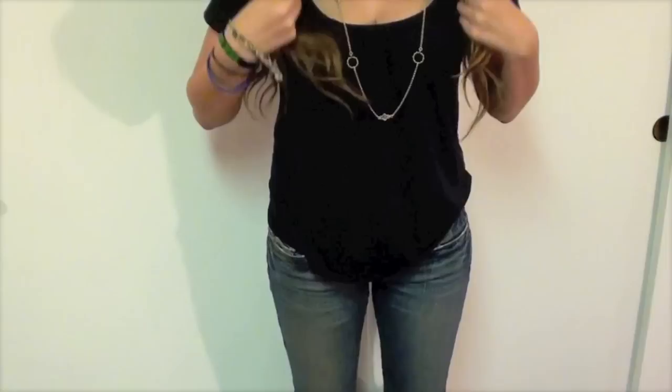Hey guys, I have a quick fall outfit of the day. A lot of you request these videos to show what I'm wearing, and I thought this was a particularly cute, really basic outfit that I threw on in literally 30 seconds because Maggie said we're going out for sushi and I was like, what? So I decided to throw together this outfit, which I actually really really like.